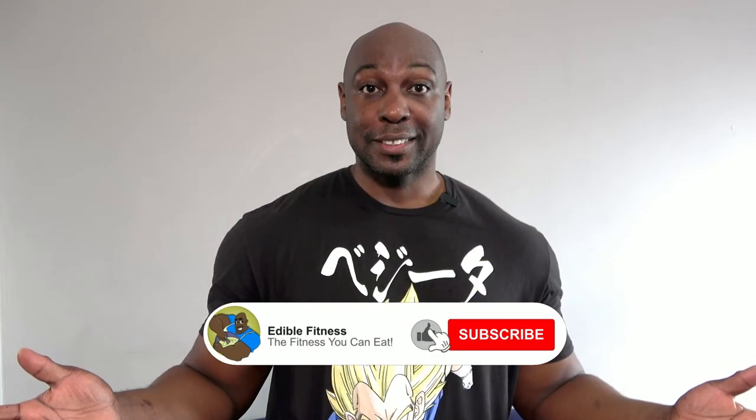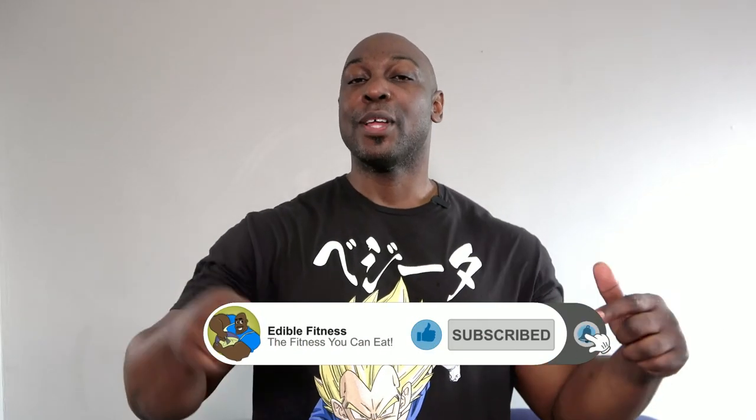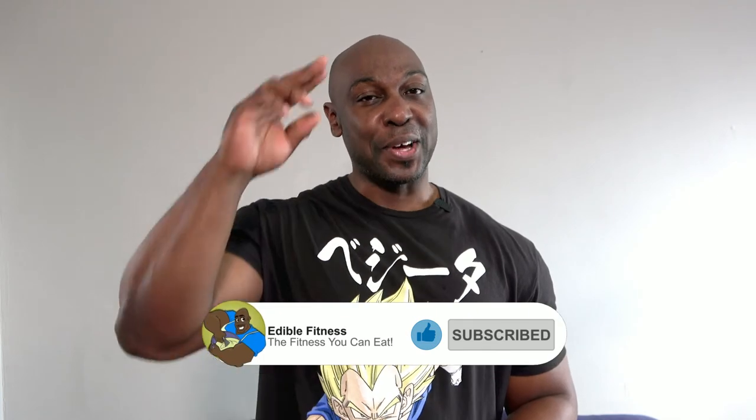And we're done — I'm all calamansied out! What food item would you like me to research next? Let me know in the comments below, and I'll see you in the next video. Bye.